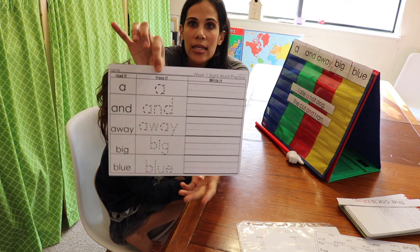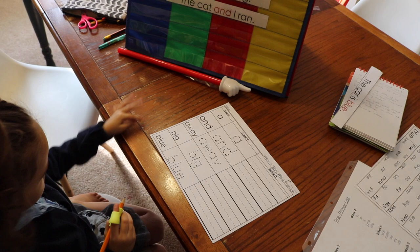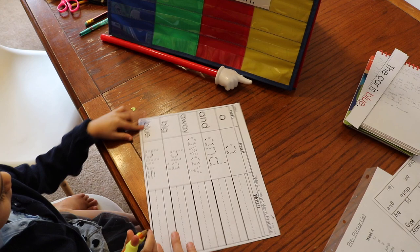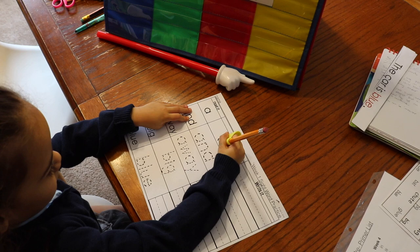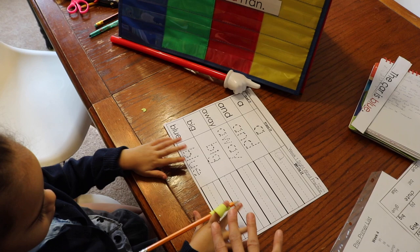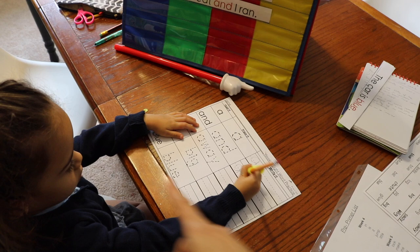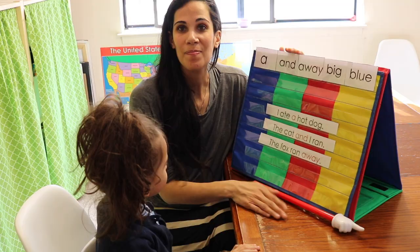On Tuesday the child also does Worksheet 1. They read the sight words, trace them, and then write them. Here's Iris with the worksheet — she reads: 'A, and, away, big, blue,' then traces each word. This is great practice: not only are they reading and singing the words, but now they're writing them. This worksheet comes with the Teachers Pay Teachers package. After finishing the worksheet on Tuesday, we move on to Wednesday.